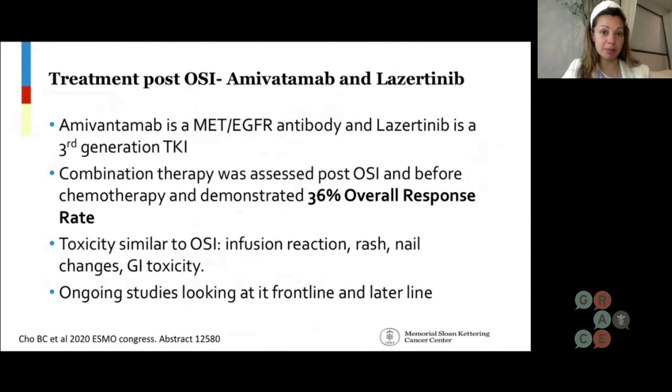In addition to Patritumab Deruxtecan, we have two other drugs: amivantamab and lazertinib. Amivantamab is a MET-EGFR bispecific antibody, and lazertinib is a third-generation tyrosine kinase inhibitor — lazertinib is a pill, and amivantamab is an IV infusion. Combination therapy was assessed after osimertinib and before chemotherapy, and it demonstrated a 36% overall response rate. Toxicity was considered similar to tyrosine kinase inhibitors, plus the infusion reaction typically seen with amivantamab on the first day, as well as GI toxicity.